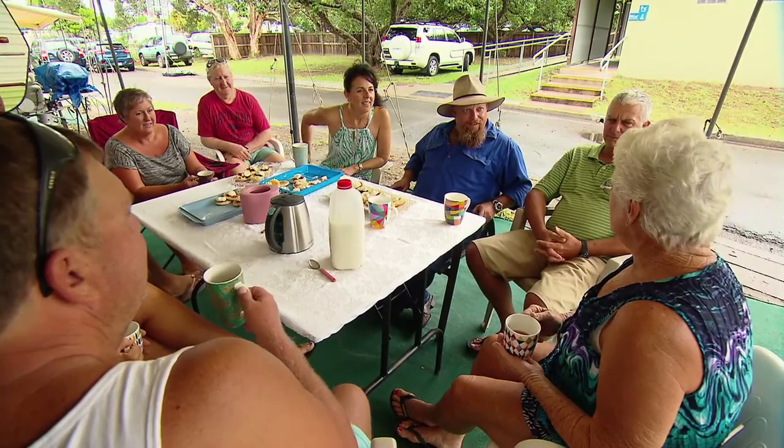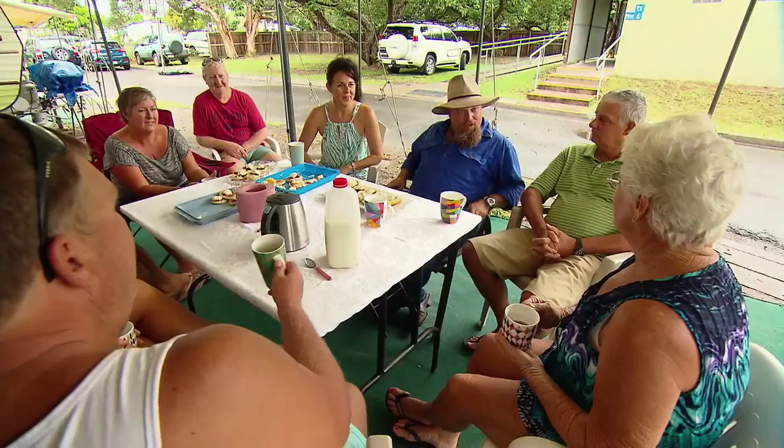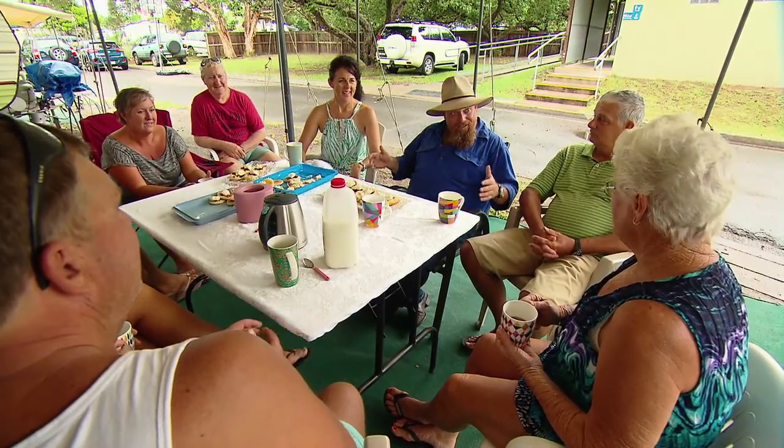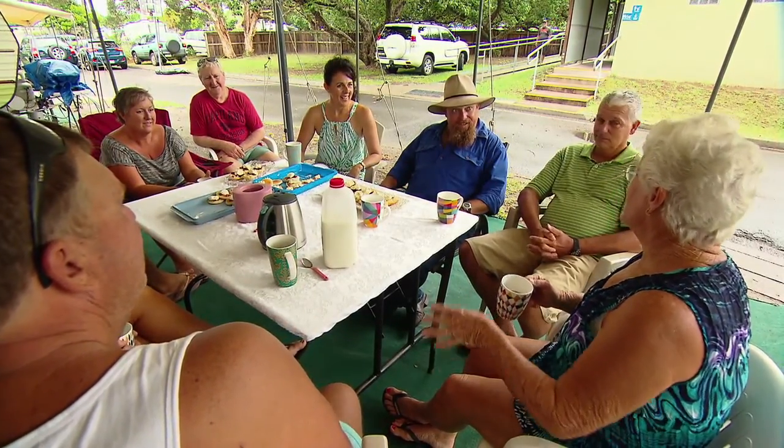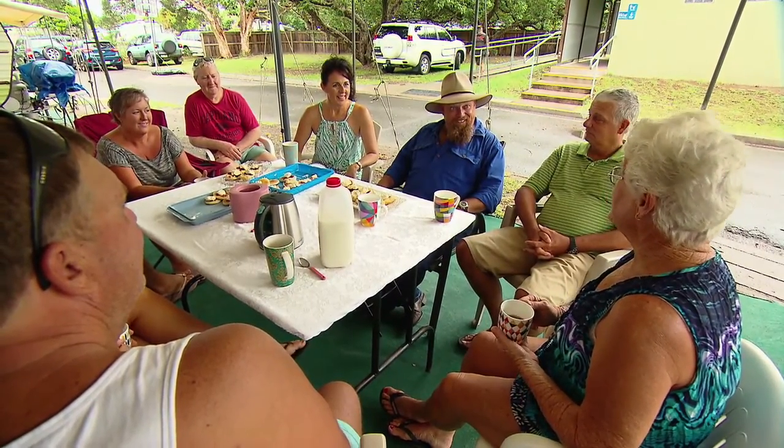How long have you been coming here? Well, 75 years since I was born, but I've been on this site since 1960. Same place, every year. We had a tent here to start with, then we upgraded to a caravan. Oh, a bit of luxury! It's lovely here.